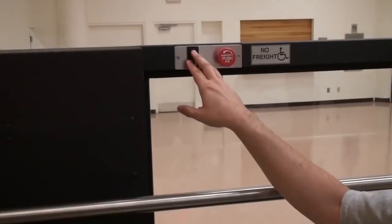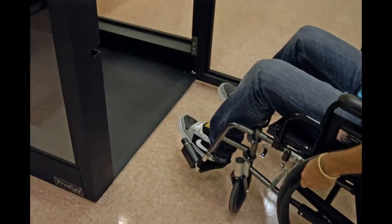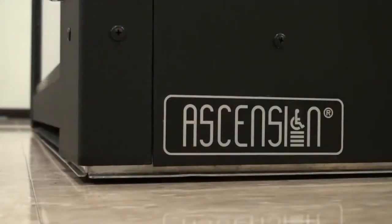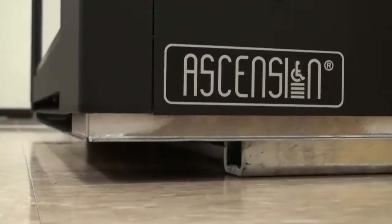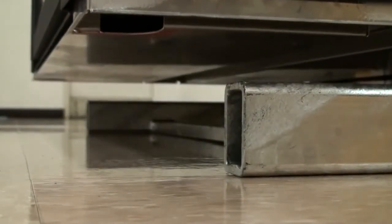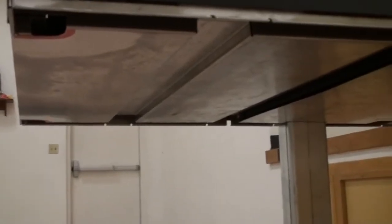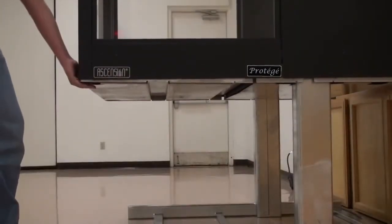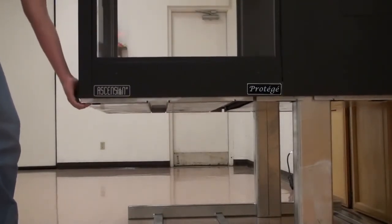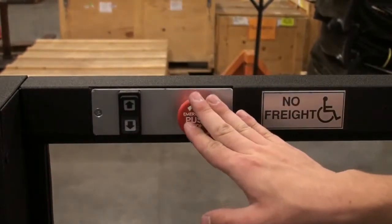Also required by the ADA is a grab bar that extends the full length of the platform. In addition, there are non-skid surfaces on the car floor and the dock plate. The Protege's quiet electro-hydraulic lifting mechanism is rated to lift a load up to 750 pounds and meets all required safety factors. The Protege provides a platform safety underpan that protects the entire area under the lift platform at all times during operation. And there is an emergency stop button located next to the switch in the platform.